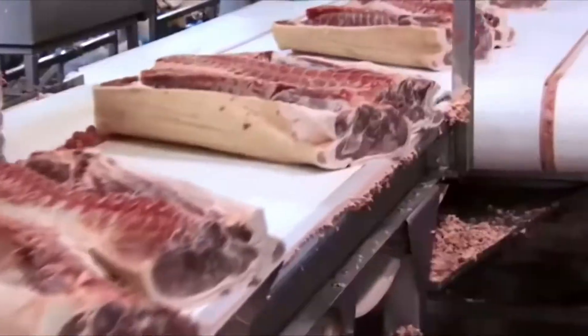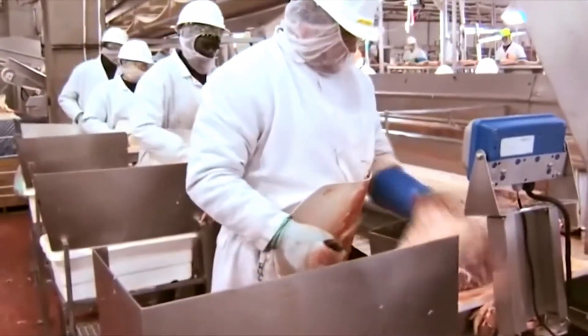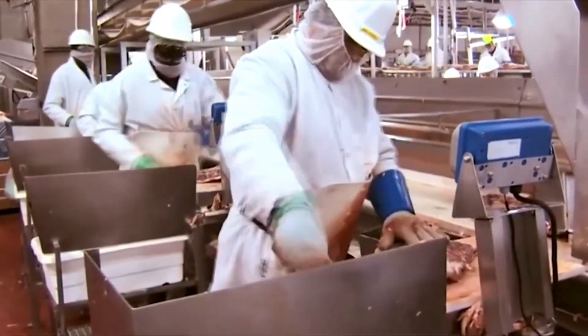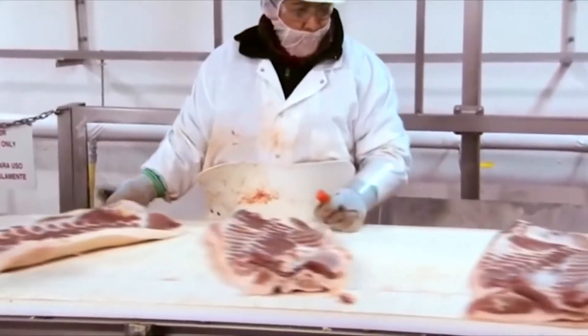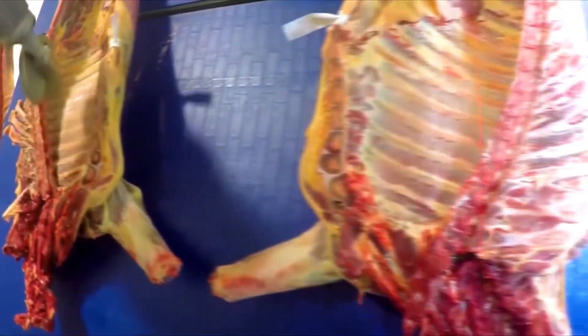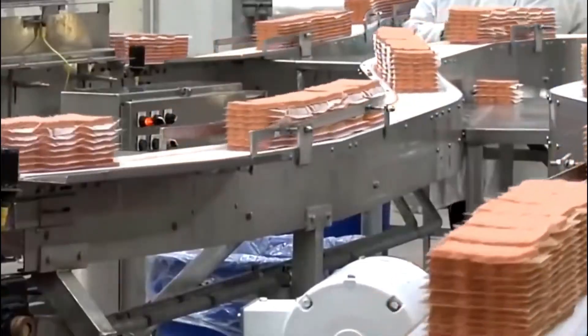All products after cutting will be classified according to quality, weight and consumption purpose, then packaged and labelled with a QR code to trace their origin, and put into cold storage before being distributed to supermarkets or exported. Each stage in the factory has a camera monitoring system, artificial intelligence and sensors to ensure compliance with food hygiene and safety procedures. Laboratories located right in the factory continuously test meat samples to quickly detect harmful microorganisms or antibiotic residues, ensuring that each product reaching consumers meets the strictest international standards.